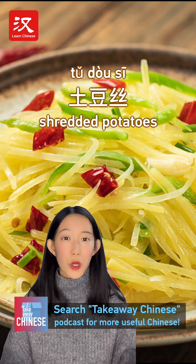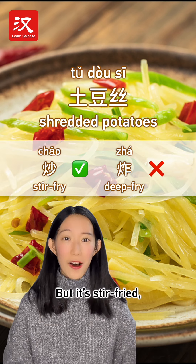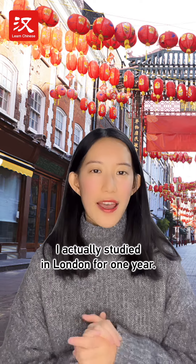Speaking of fries, we do have shredded potatoes in Chinese cuisine, but it's stir-fried, which is probably the most common cooking technique for us.